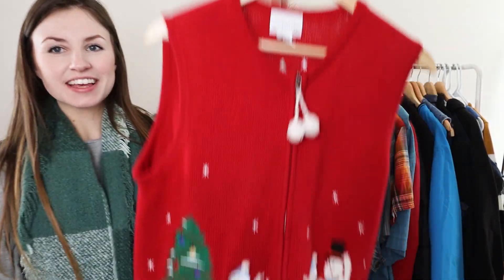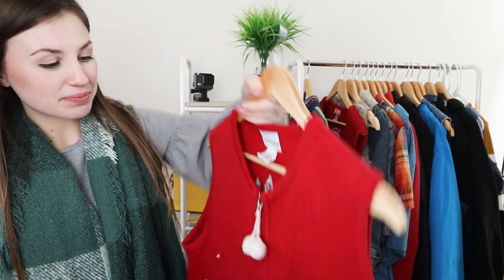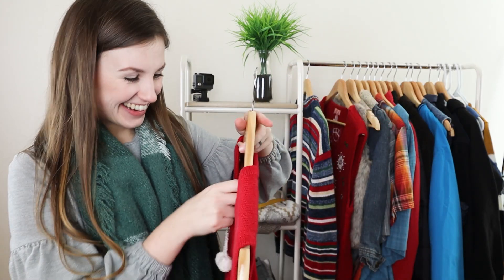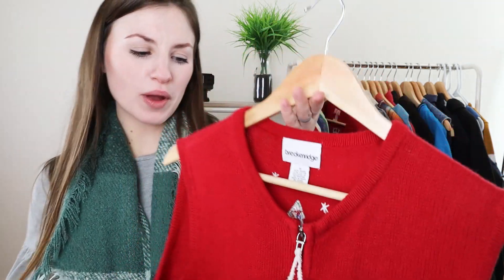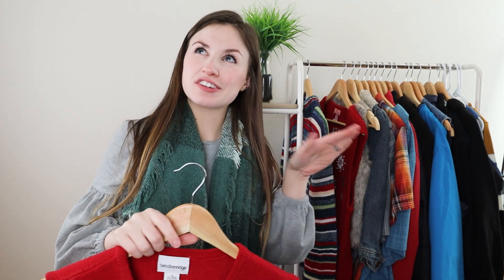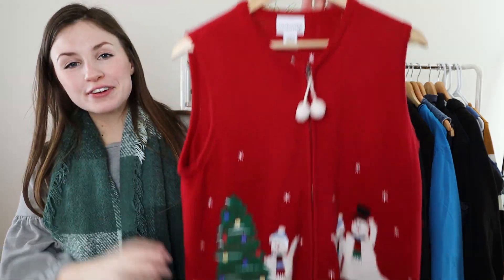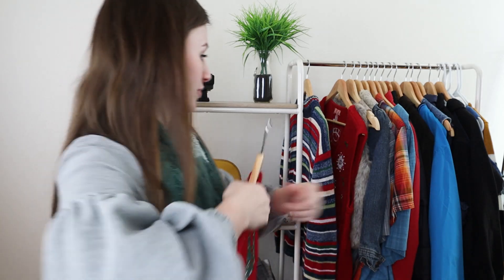This next one is very ugly — a very ugly Christmas vest with some cute little pom-poms. My husband wore this one. It's from Breckenridge, size medium, women's, but it fit a men's large extra large. It's an ugly Christmas vest, perfect for the holidays. It'll probably sell for $15 to $20 as well just because I picked it up at the right time. I'm going to list it this week right in time for the few weeks before Christmas.